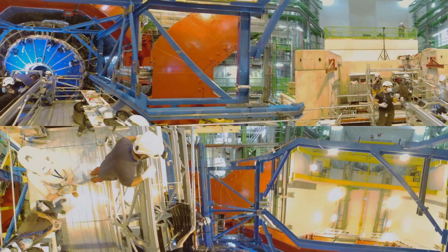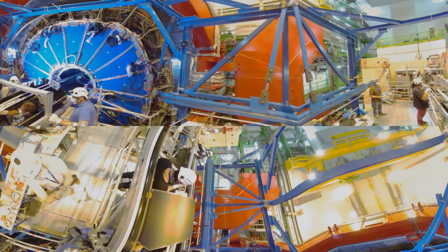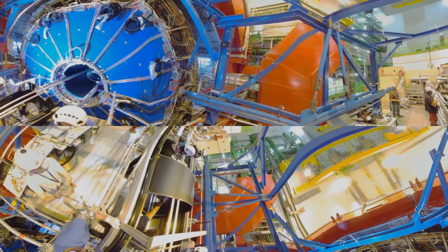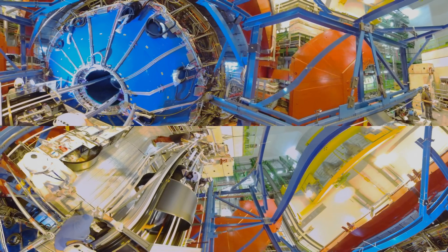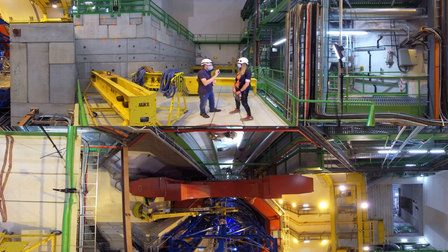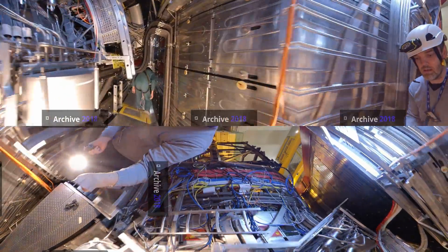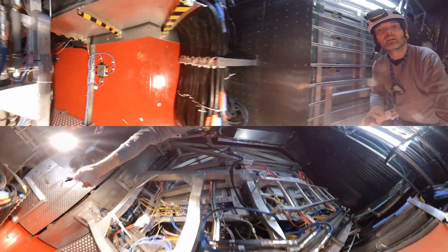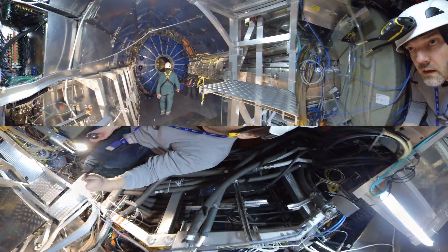The beam pipe is a very important element because we want to be as close as possible to the collision point with our sensors. The machine wants the pipe as big as possible to ensure no interferences, so there is a long negotiation with the machine to agree on the smallest possible beam pipe. The one we will have is about four centimeters in diameter, and importantly the wall is only 800 microns thick. If this were a big steel pipe, the particles produced in the collision would be completely diverted when going through this pipe and our measurement would not be possible. This is why there must be the least amount of material possible around the collision point — this is why the beam pipe is made of very thin beryllium, which is very fragile.